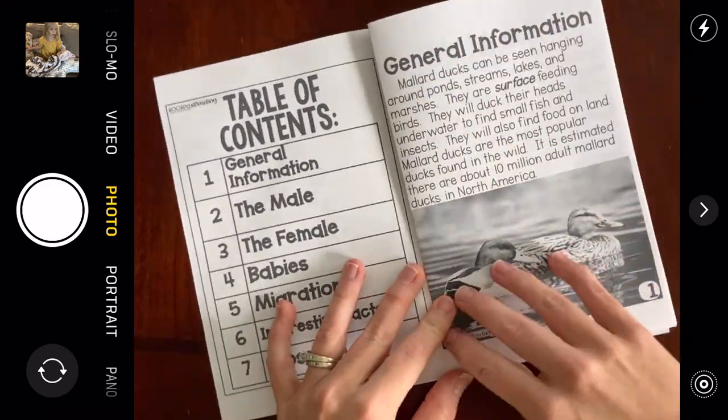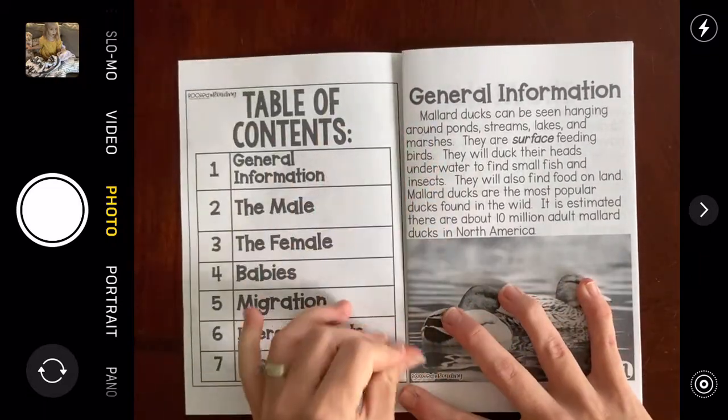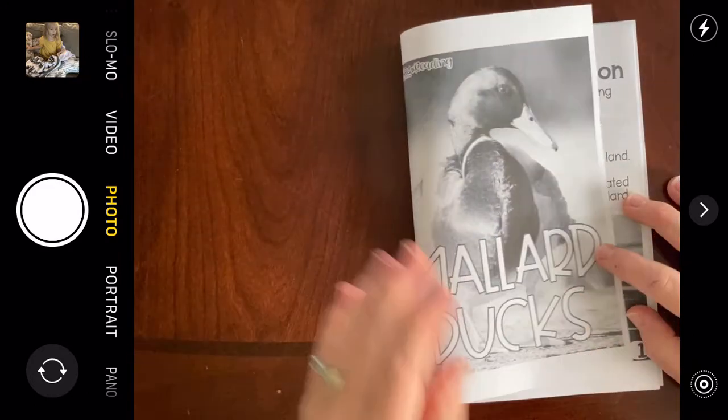Page one is called general information. That's just going to tell us some things about Mallard Ducks. Before we get started, let's think about things that we already do know about ducks.